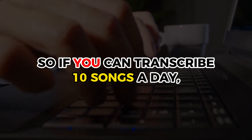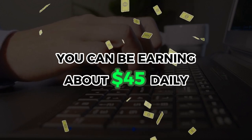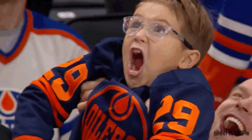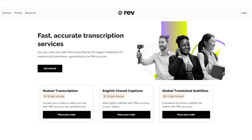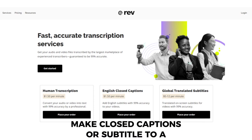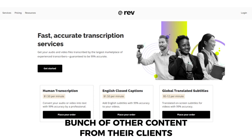So if you can transcribe 10 songs a day, you can be earning about $45 daily. If you're worrying about having to listen carefully to these songs in order to transcribe them, there's no need for that because I'll show you a way to do this automatically without doing the work yourself. Anyways, the website I'm talking about is Rev.com and they hire freelancers all over the world to transcribe and make closed captions or subtitles for a bunch of content from their clients.